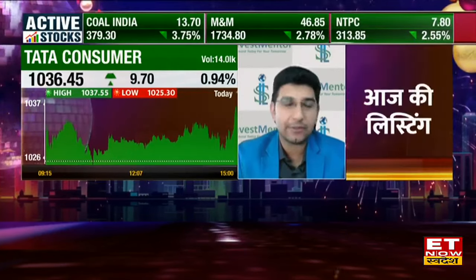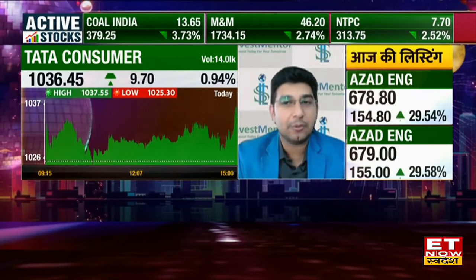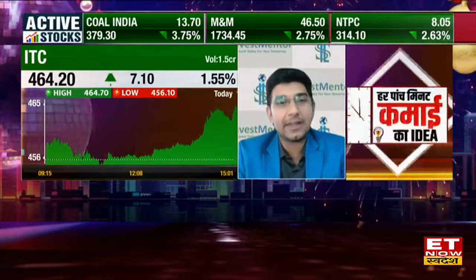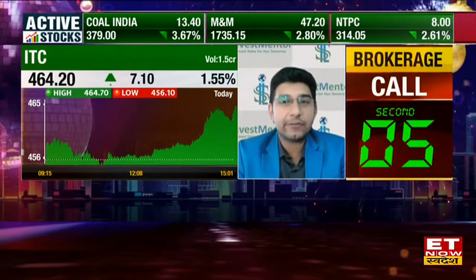And even in the January series, I think there is an excellent momentum in FMCG. Tata Consumer is seeing a lot of momentum continue. I would suggest that if someone has a target, we can hold this target to 1,150.